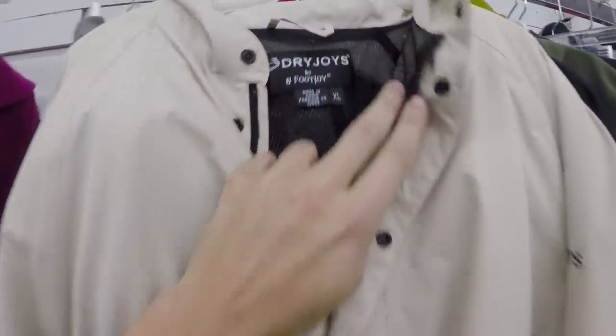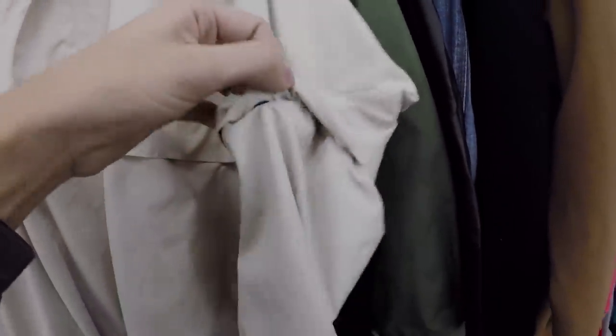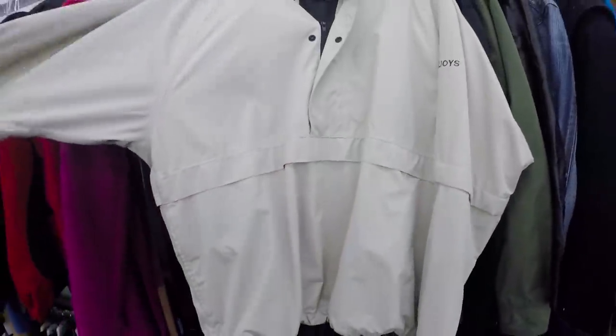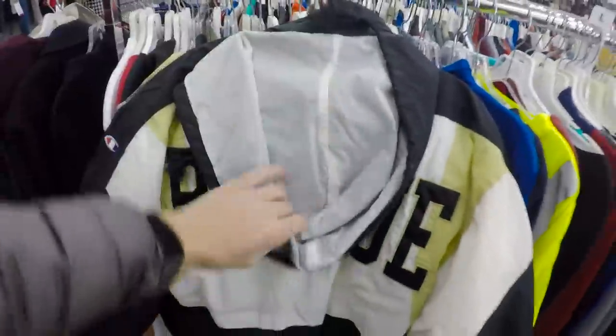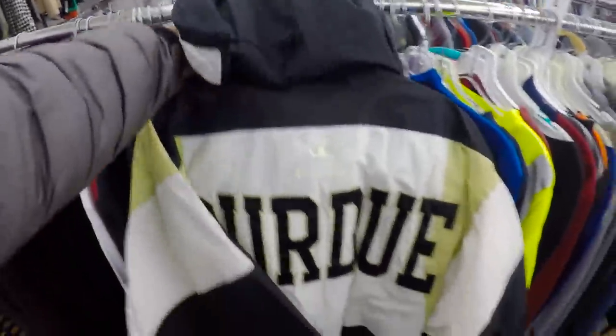Pulled another jacket — I've actually been pulling these a lot. It's a FootJoy Dry Joys jacket with a convertible sleeve, so this one will be worth a little bit more than other ones. They want $7.50 for it, and this will be like a $35 to $40 jacket. This had an awesome vintage pull — this is a Champion Purdue Boilermakers with the big Purdue spell-out on the back. That is a fire jacket, and I don't know what it's worth, but we are snagging that one for sure.